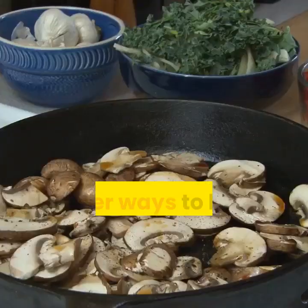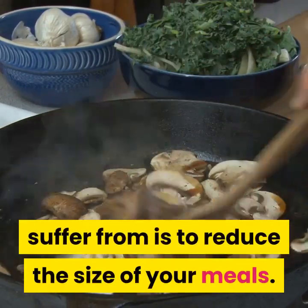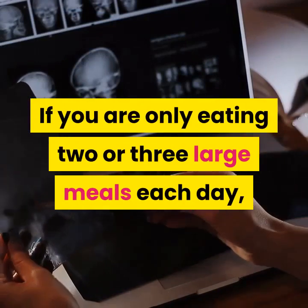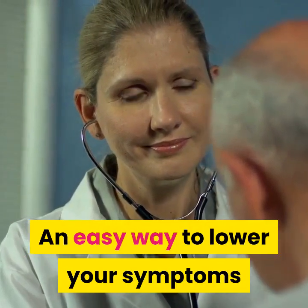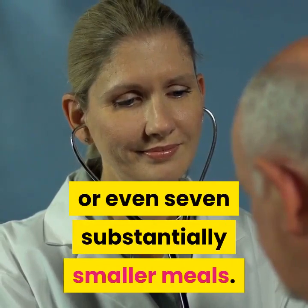Other ways to help reduce the amount of reflux you suffer from is to reduce the size of your meals. If you are only eating 2 or 3 large meals each day, you will have significantly more difficulties lowering your symptoms. An easy way to lower your symptoms is to break your meals down into 6 or even 7 substantially smaller meals.